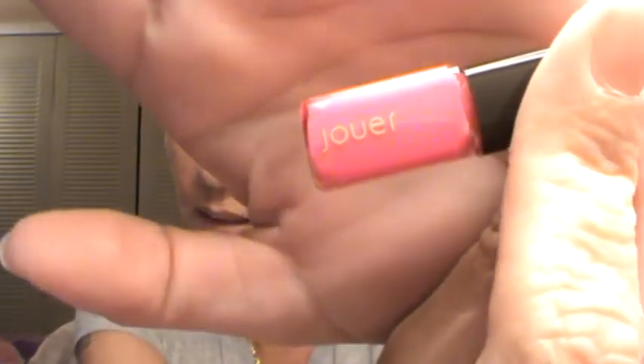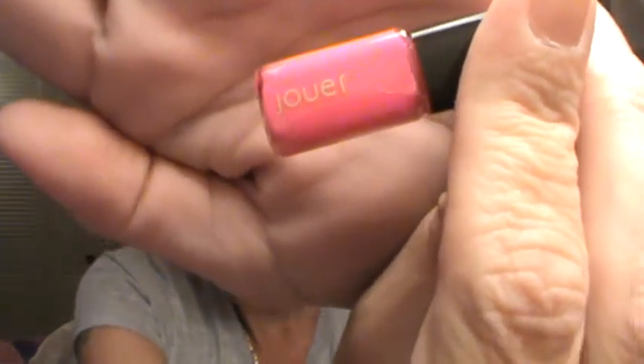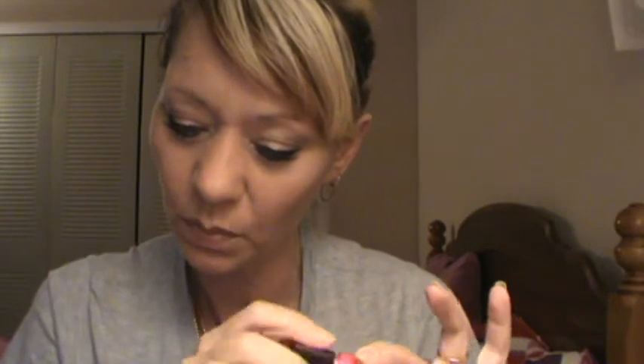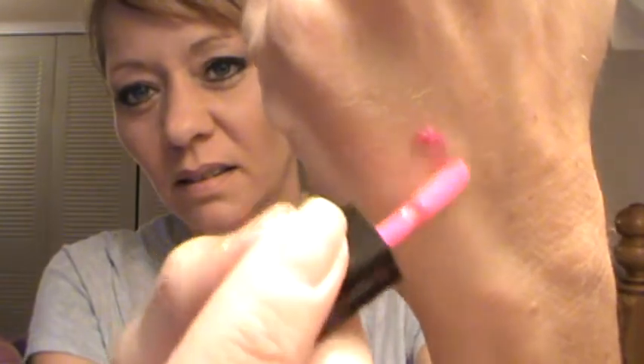Next up is — I don't know how to pronounce it, I'm totally probably gonna butcher it — Jouer, I think, J-O-U-E-R. It is a moisturizing lip gloss in Birch Box Pink. It says 'we teamed up with one of our favorite brands to create this custom fuchsia shade — apply one coat for semi-sheer pigment or build it for a hot pink pout.' Super super pretty color.